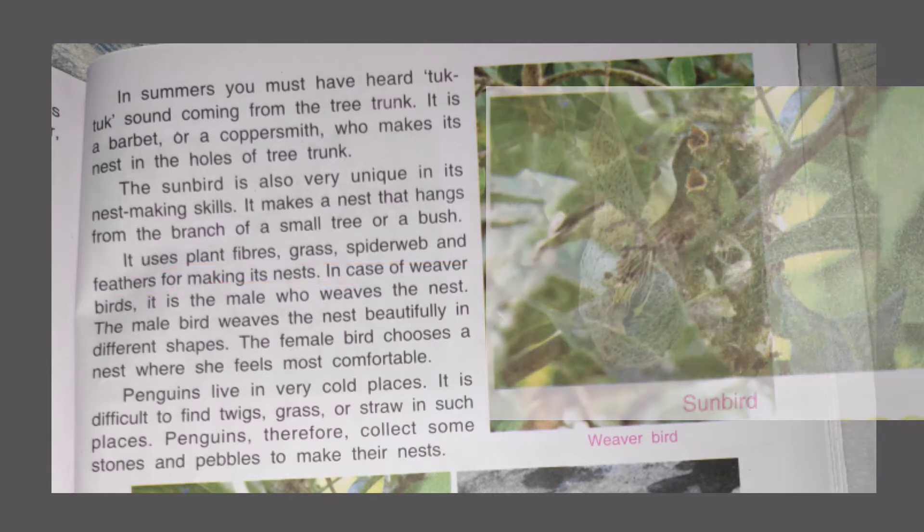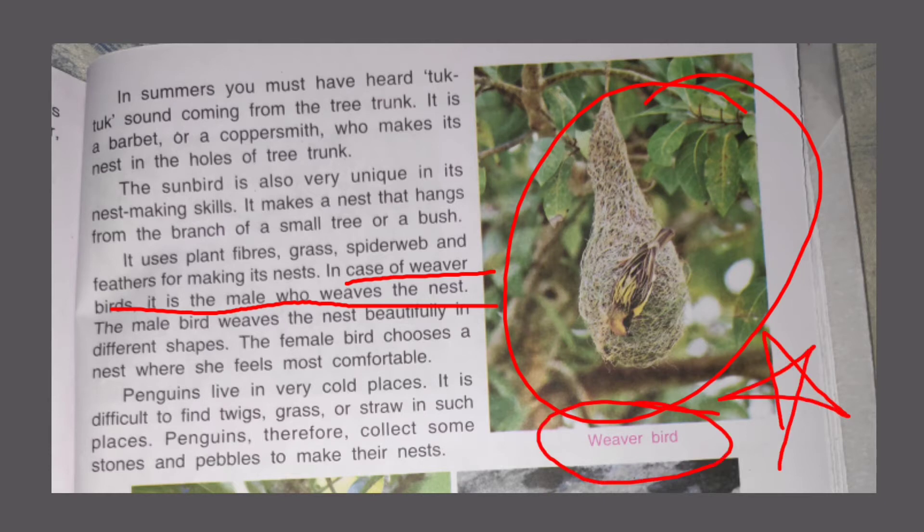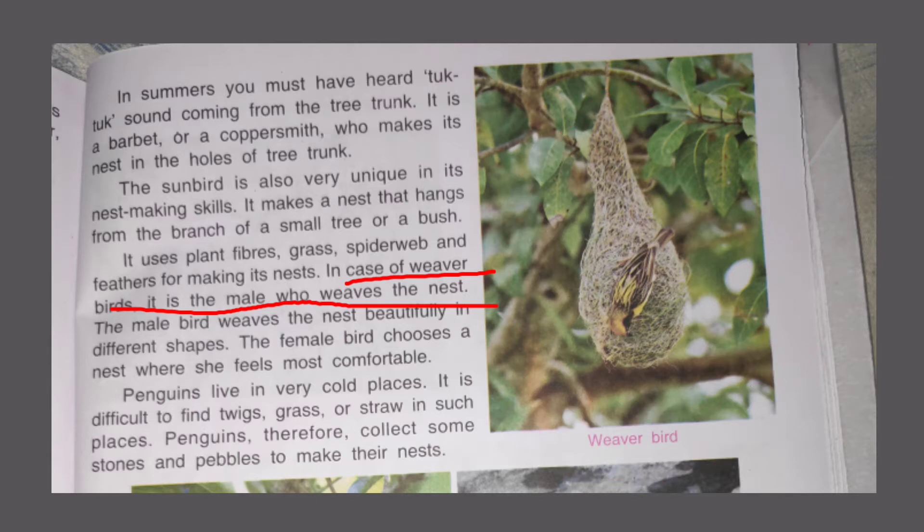In the case of a weaver bird, it makes a very beautiful nest. Many times you will see weaver bird nests used in home decor. The weaver bird weaves nests in many different shapes. What is most amazing is that the male weaver bird makes a lot of nests, and the female bird inspects them and chooses one nest that she finds most comfortable, and lays eggs there. The weaver bird's story is very amazing.